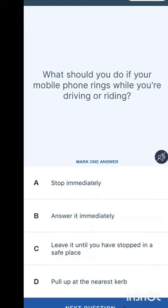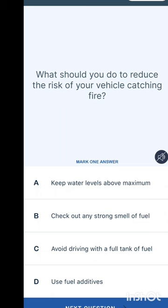What should you do if your mobile phone rings while you are driving or riding — this applies to both motorists and cyclists. Options are: stop immediately, answer it immediately, leave it until you have stopped in a safe place, or pull up at the nearest kerb. The answer is to leave it until you have stopped in a safe place.